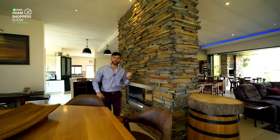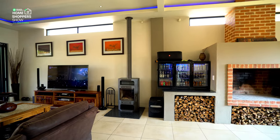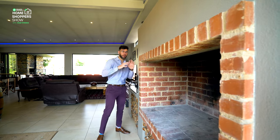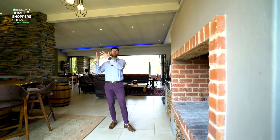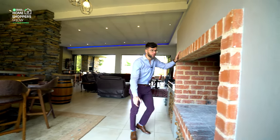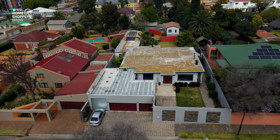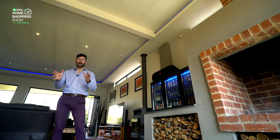Then there's this double-sided feature wall — a live edge stone gas fireplace, which means you get to enjoy it on the other side in your formal dining room area as well. What makes this area so special is a massive fireplace-slash-braai, fully kitted out with all the netting you might need for entertainment, beautiful down lighting, and a flue chimney that funnels the smoke out so it won't penetrate the house.